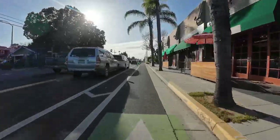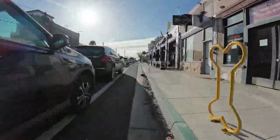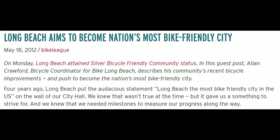I was recently in a city that has put protected bike lanes on a main street. In this video I'm going to show why I prefer protected bike lanes on main streets. I'll also show what I liked and didn't like as I rode around the self-proclaimed most bike-friendly city in the US.